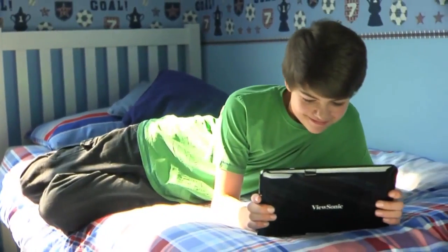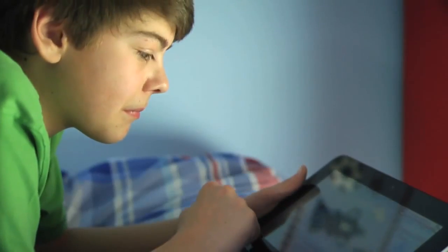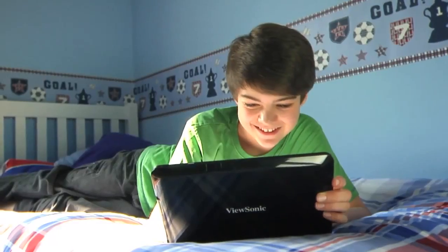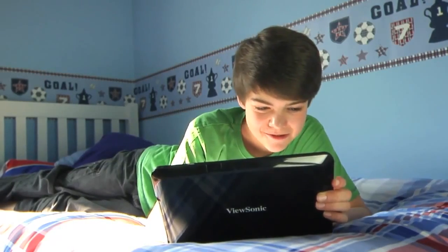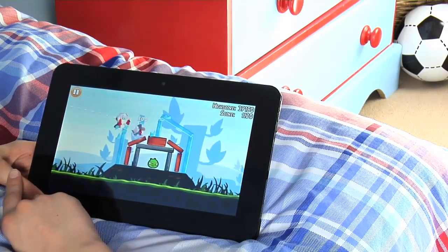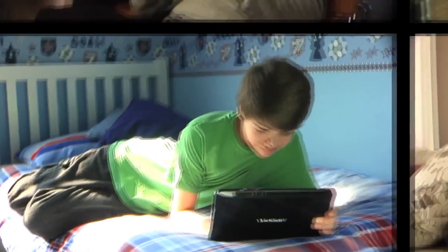My son loves the ViewPad 10S because he can play great games on it anywhere he wants. The performance is amazing. The dual-core Nvidia Tegra 2 processor is ultra-fast, so the game responds as soon as he flicks, taps or scrolls across the multi-touch screen.